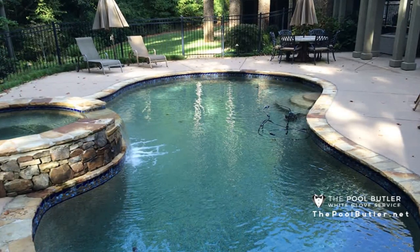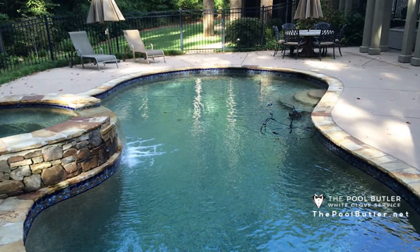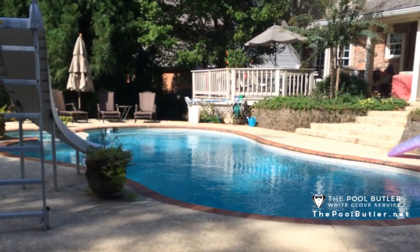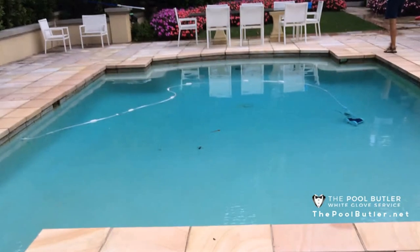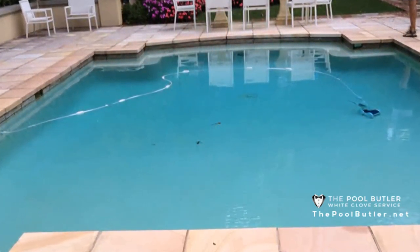If you live in a local Atlanta neighborhood with a community pool, you know that once a week the pool is closed by your HOA for cleaning and regular pool maintenance. In order to keep your pool sparkling and ready for summer fun, make sure your weekly pool maintenance includes shock treatment, checking the filter and pH levels, cleaning the skimmers, vacuuming, cleaning the dirt off, and checking water circulation.